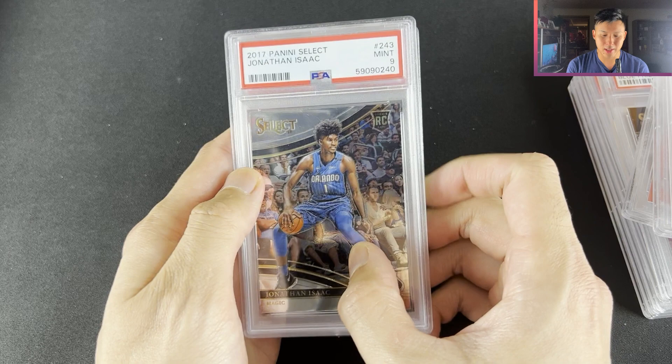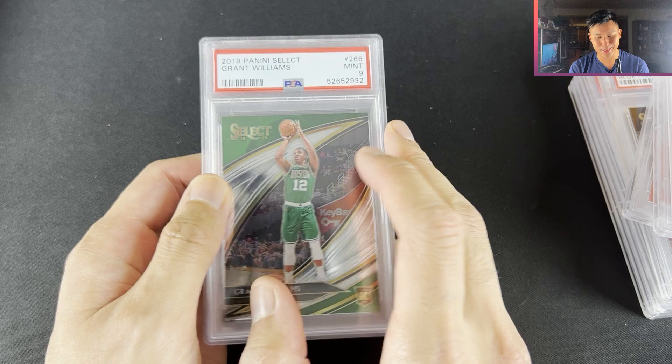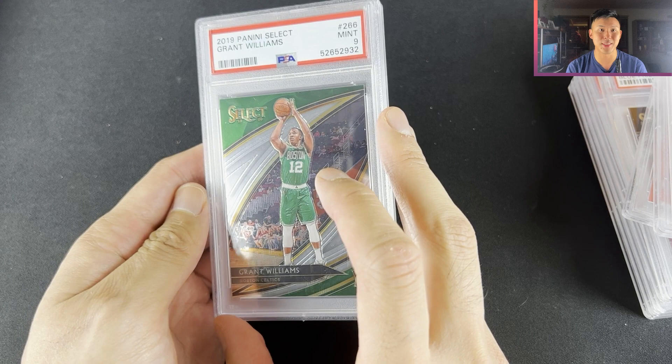Jonathan Isaac Courtside — we'll see what happens to him because they might potentially draft Chet Holmgren, and you've got Wendell Carter Jr., Mo Bamba all to fit in. Grant Williams — I got this one for $8 before the playoffs, and who would have thought he'd be potentially one of the more important players on the Boston Celtics. Very interesting how that worked out.